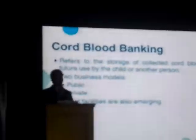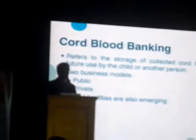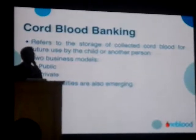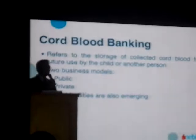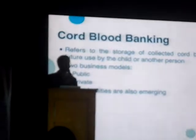That cord blood can be collected and stored. Back in the 70s, they found out that cord blood contains a very rich source of stem cells. Through extensive research, by the late 80s they established that it can actually be used for treatment of diseases.